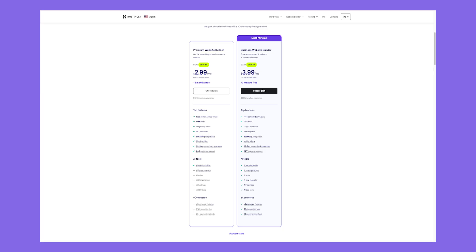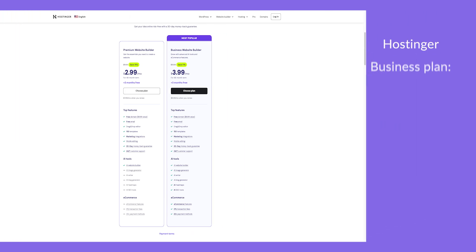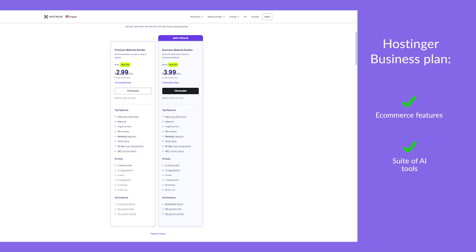So what's the catch? The downside of this quick building process is you sacrifice template quality and customization. Hostinger also has pretty basic features compared to the others — I was disappointed to find out it doesn't have an app market or any email marketing tools. Hostinger is perfect if you're on a budget, since it only has two plans. The cheapest costs just $2.99 per month. The other costs $3.99 per month, which is the one I would recommend because it comes with e-commerce features and its suite of AI tools.